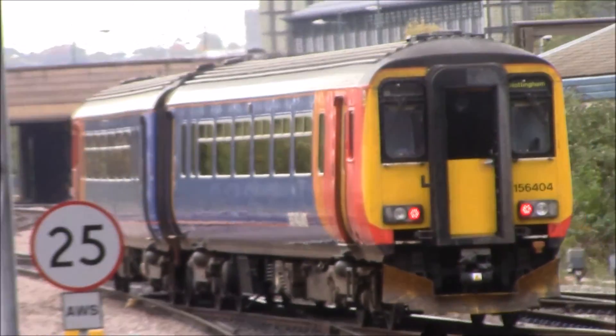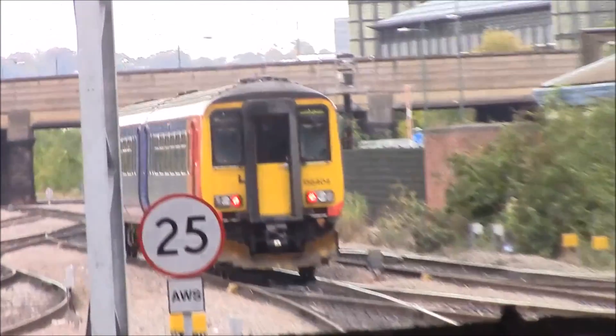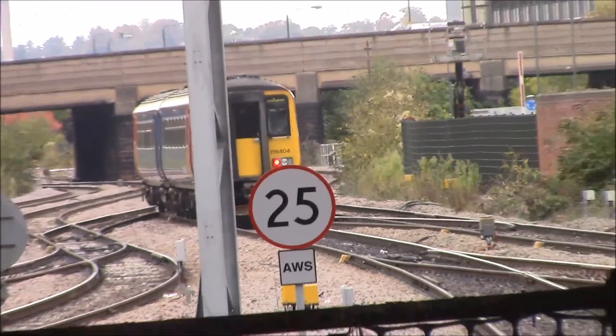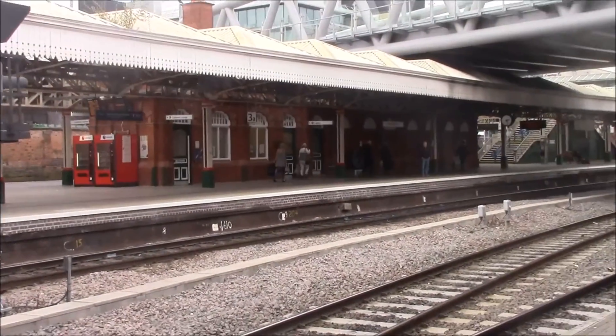I'll admit this is one very difficult station to film at because you don't know what way trains are going. I think they all go this way, or maybe the majority of them. Arriving in now is a Class 170 Turbostar service from Birmingham New Street.